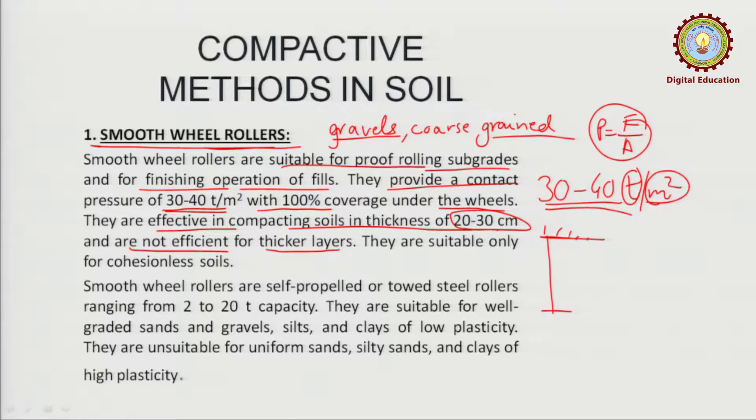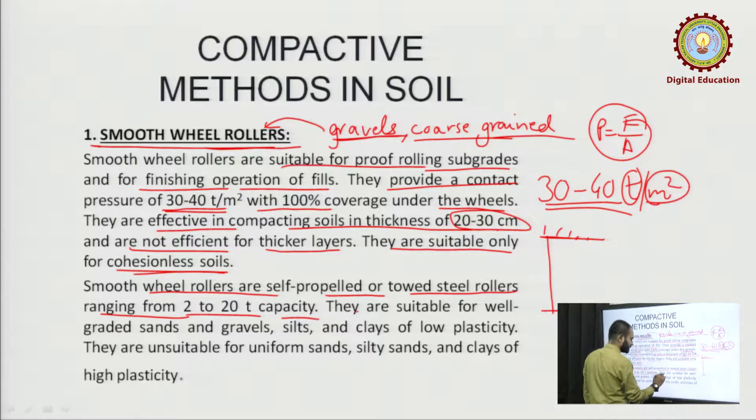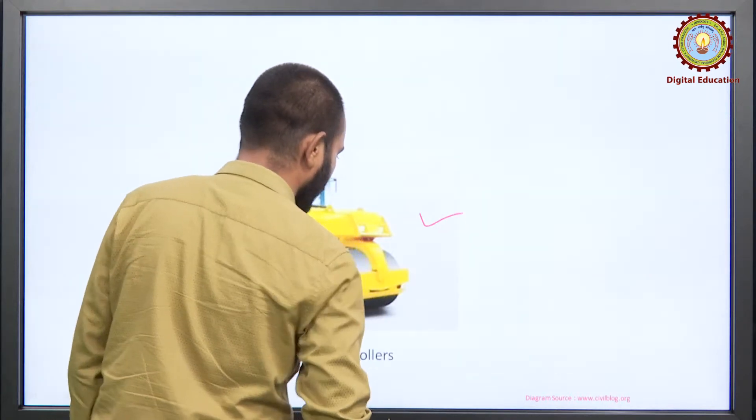Smooth wheeled rollers are not efficient for thicker layers. Their suitability is mainly for cohesionless soils — coarse grain and gravels. Smooth wheeled rollers are self-propelled or towed steel rollers ranging from 2 to 20 tons capacity. They are suitable for well graded sands and gravel, silt, and clays of low plasticity. They are unsuitable for uniform sands, silty sand, and clays of high plasticity. You can see this diagram — this is the most common type of roller, which you can also see on roads.